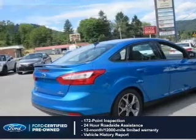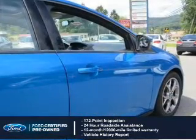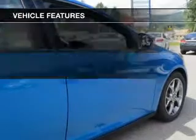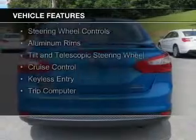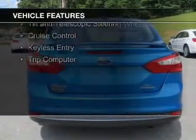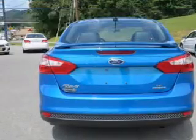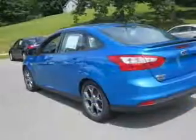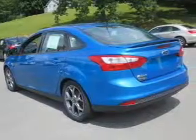Plus a 7-year, 100,000-mile powertrain limited warranty coverage. The features include Internet connectivity, Ford Sync, voice activation, Sirius XM satellite radio, digital audio input, steering wheel controls, aluminum rims, a tilt and telescopic steering wheel, cruise control, keyless entry, and a trip computer.